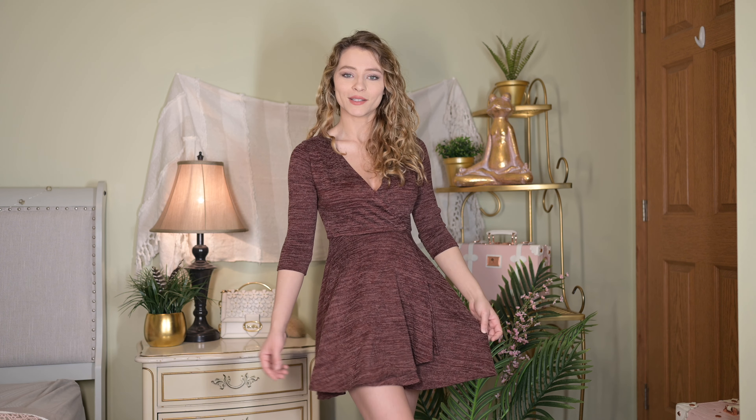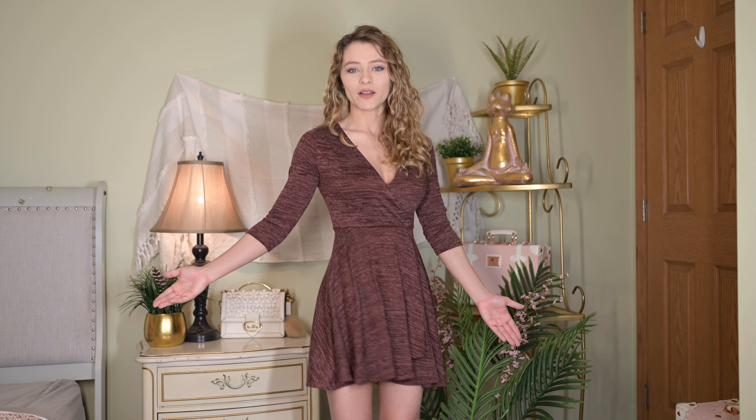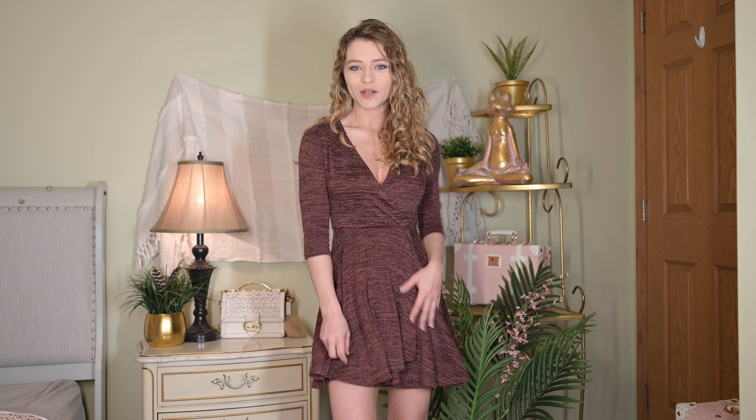I'm a freelance traveling model, and whenever I go shopping, I like to look for clothes that not only I can wear every day out and about in public, but things I can also wear for photo shoots too.